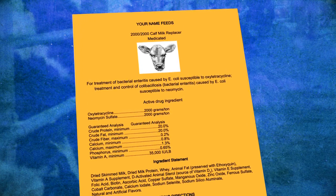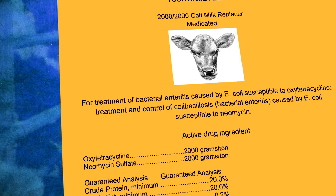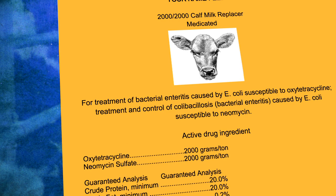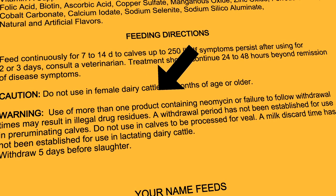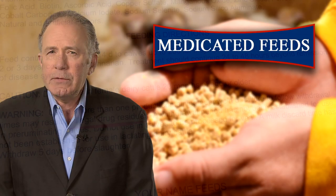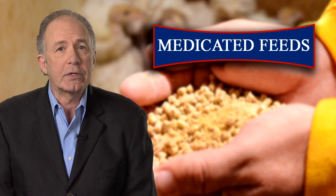Here's another sample label we developed for this video. It's for milk replacer. According to the label, the product contains two drugs: neomycin in combination with oxytetracycline — a typical feed for young calves. The drug neomycin is not only used in feed; it's also approved as an oral dosage or injectable product for calves. The label reads: use of more than one product containing neomycin, or failure to follow withdrawal times, may result in illegal drug residues. If you didn't read the label, you could overdose your calves and never know it, and the result could be unsafe food.